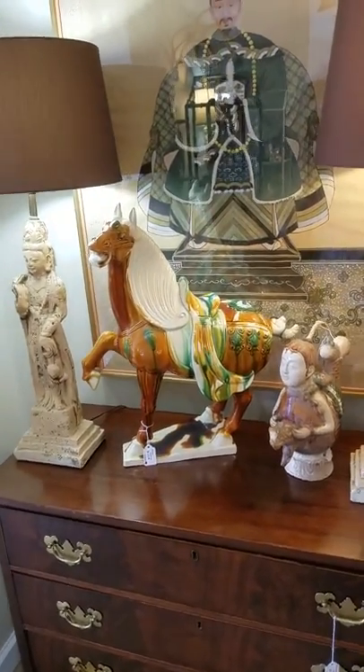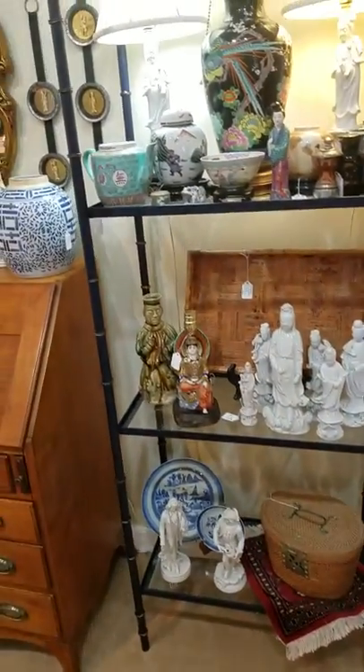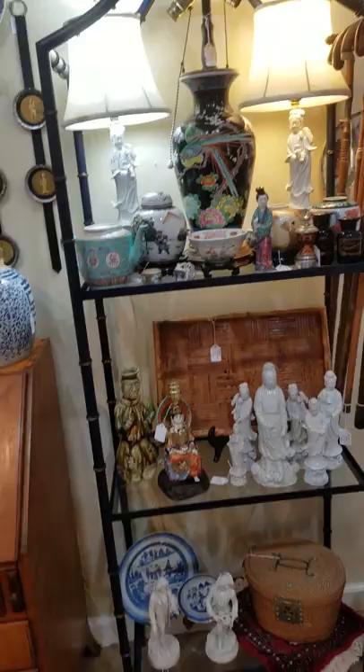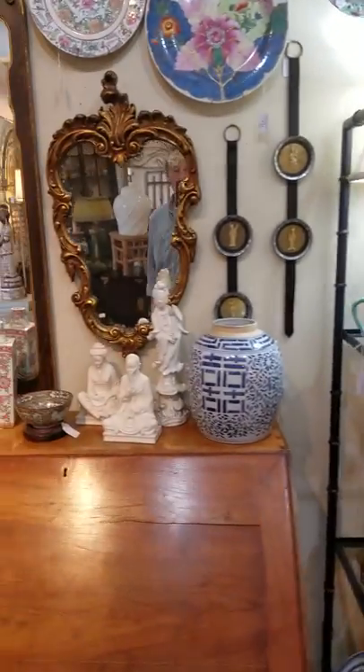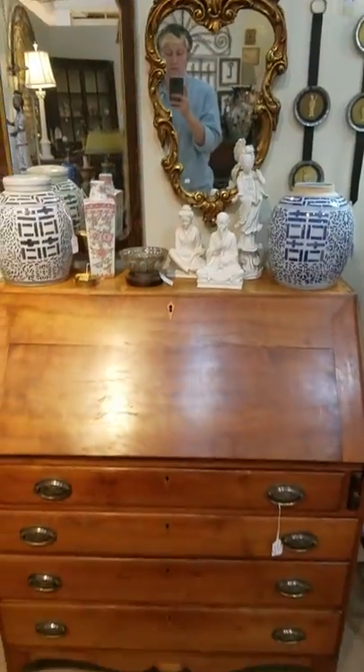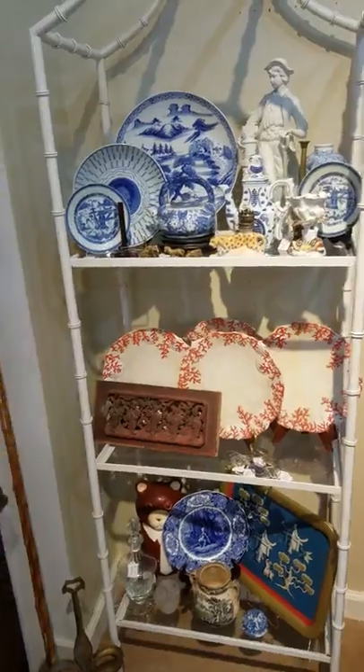Look at that horse — isn't he pretty? Again, we're in JBH's section. Beautiful wooden bamboo stand — actually, it's metal. Wall hangings. Beautiful secretary. Etagere full of Asian-inspired arts.